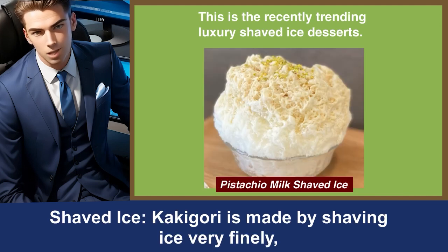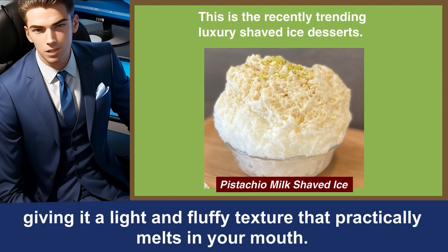Shaved ice. Kakigori is made by shaving ice very finely, giving it a light and fluffy texture that practically melts in your mouth.